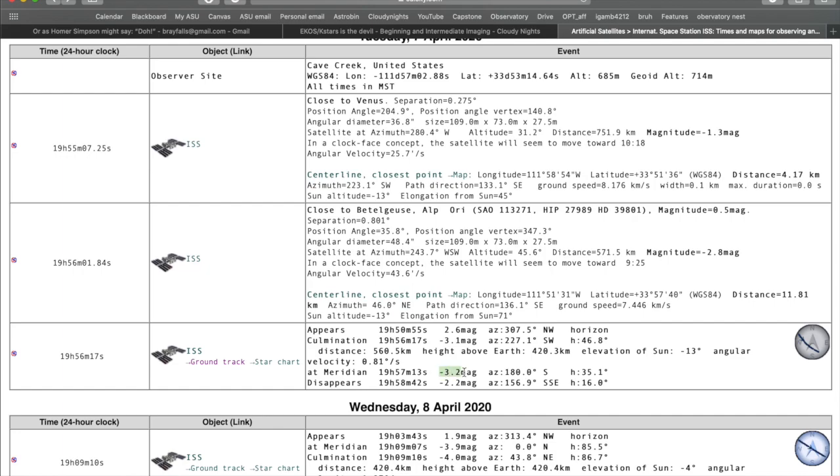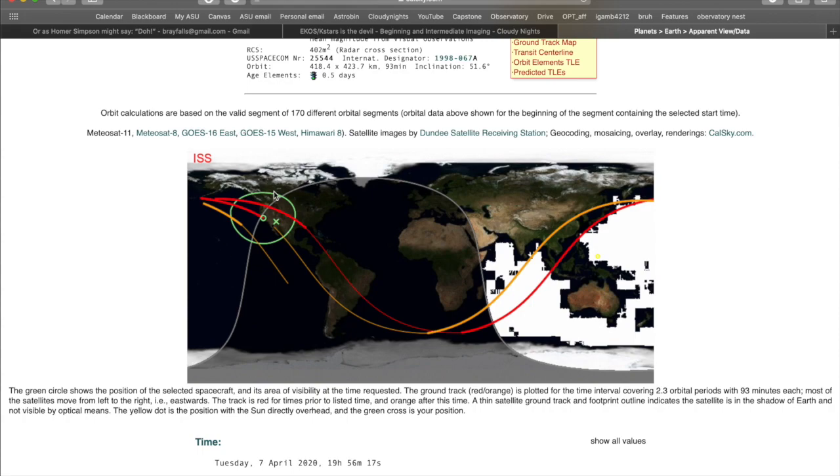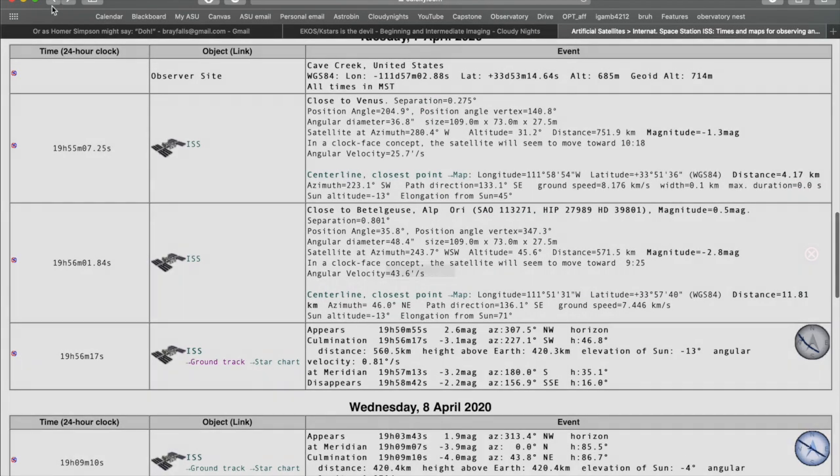The one I'm really concerned about is the magnitude at culmination or at meridian. This is going to tell us how bright it's going to get, so I can pre-plan the proper exposure time to shoot the ISS. What I'm going to end up doing is finding a star that's about the same magnitude, then properly exposing that star, and using that exposure time to expose for the ISS. If we click here we can also see it on a ground track — you can see it cuts through Phoenix, Arizona and it's going to be above the horizon and visible.